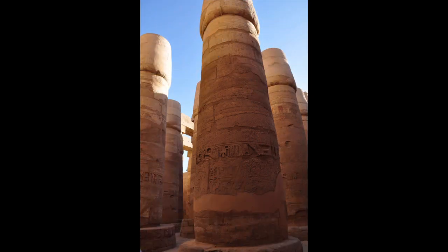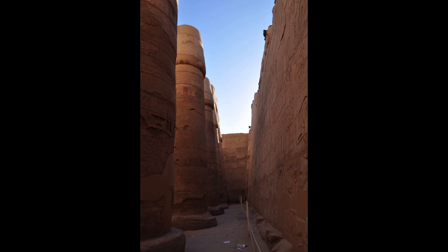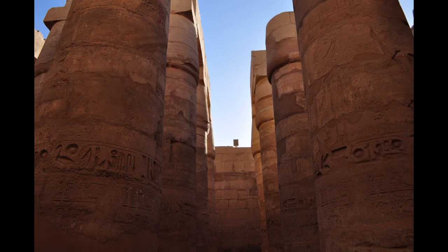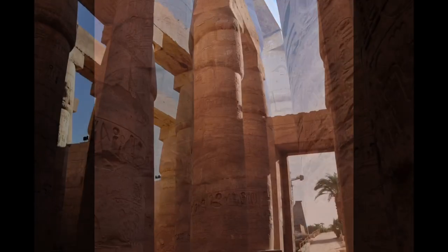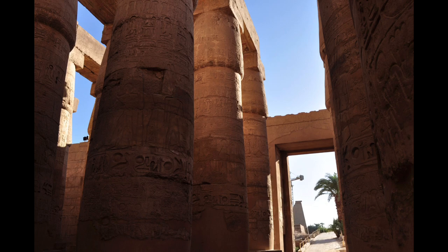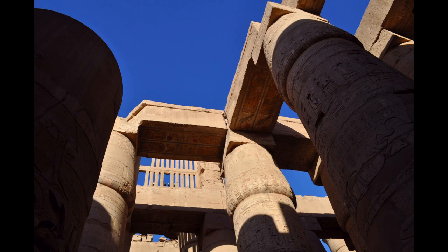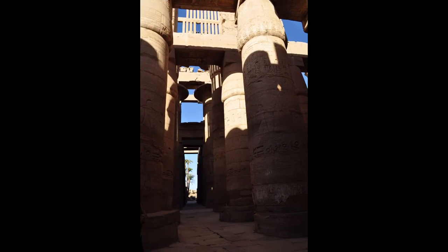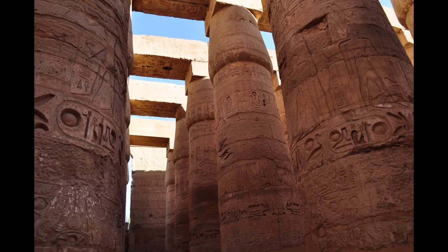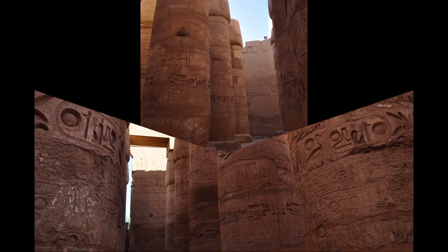Many portions of it may have been carried away for use in other buildings. The key difference between Karnak and most other temples and sites in Egypt is the length of time over which it was developed and used. Approximately 30 pharaohs contributed to the buildings, enabling it to reach a size, complexity, and diversity not seen elsewhere.